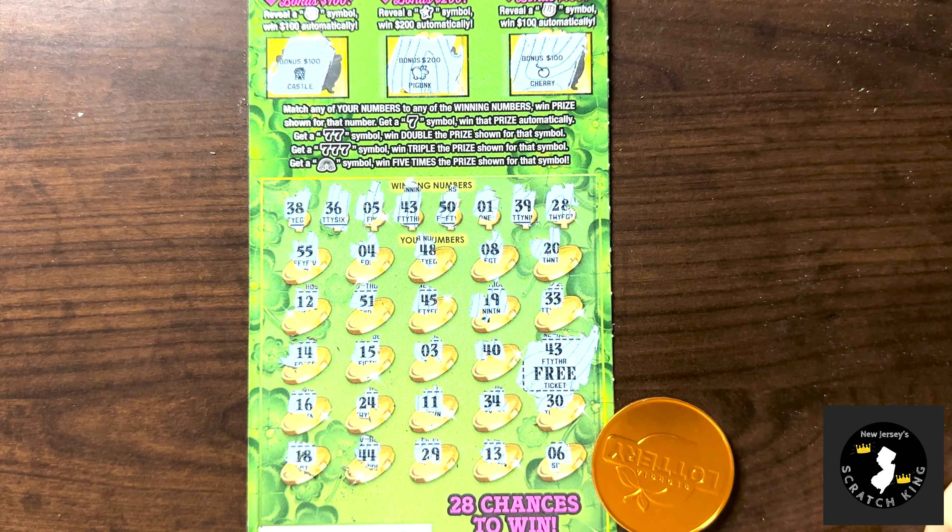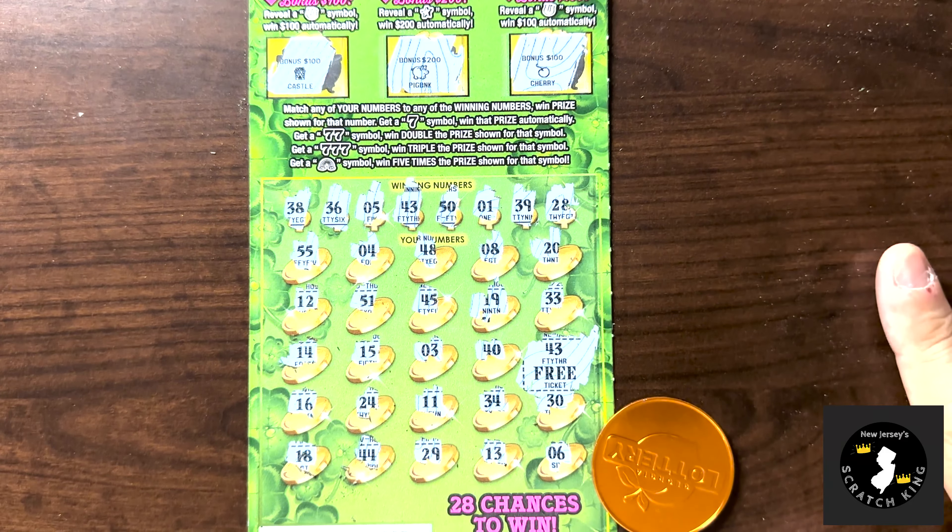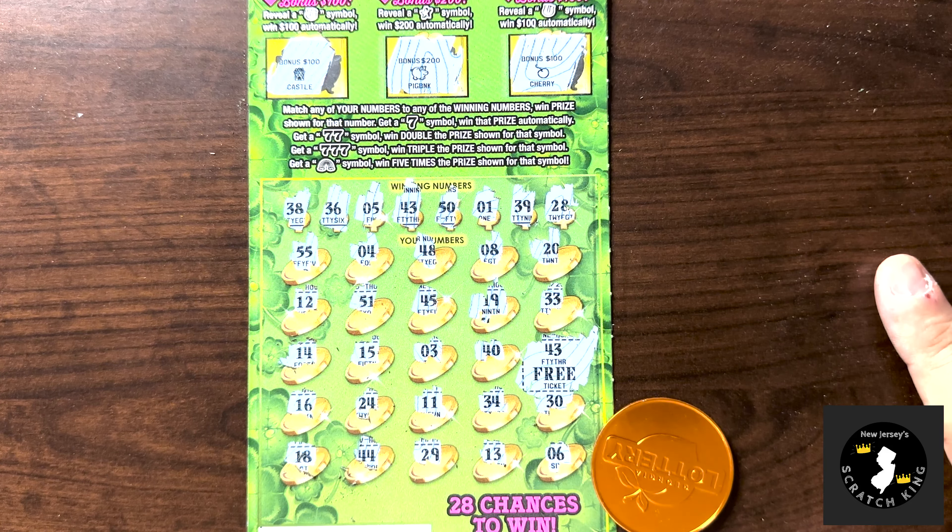So that's actually pretty good to have a win on every other ticket — pretty good for these tickets. I'm not complaining at all; $20 is better than nothing. Thank you all for watching. If you enjoyed, let me know by dropping a like and leaving a comment. We'll see you next time for more scratching goodness!